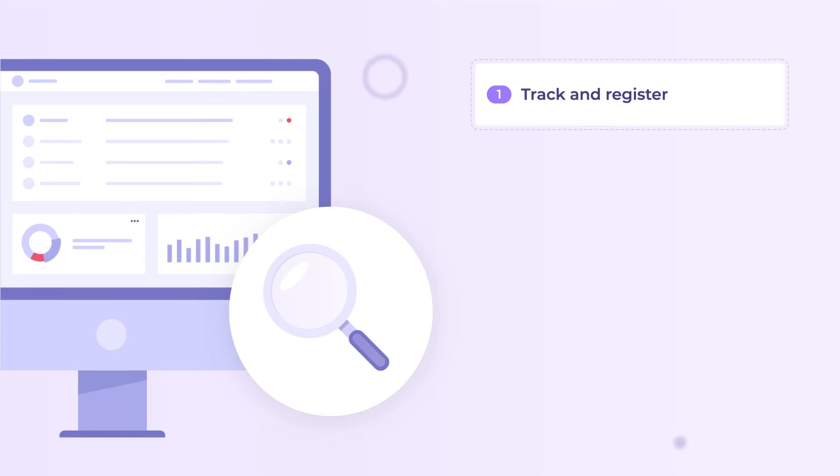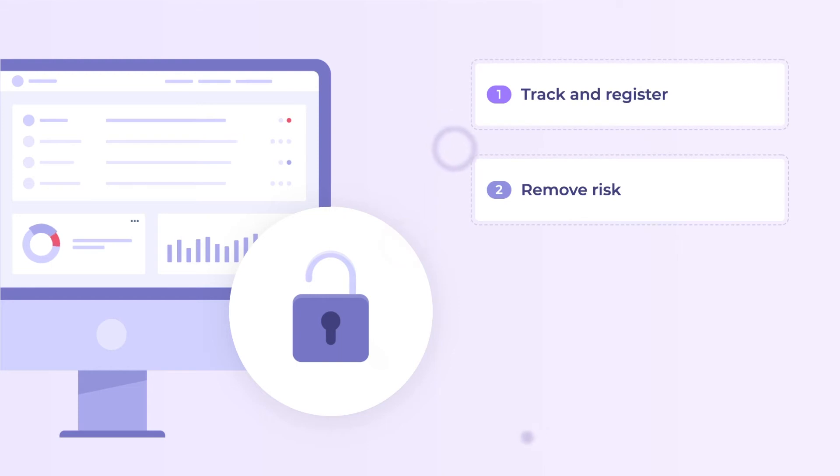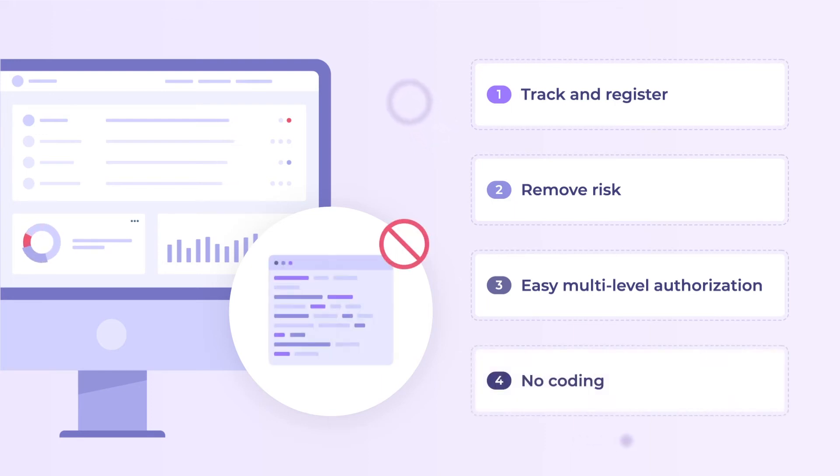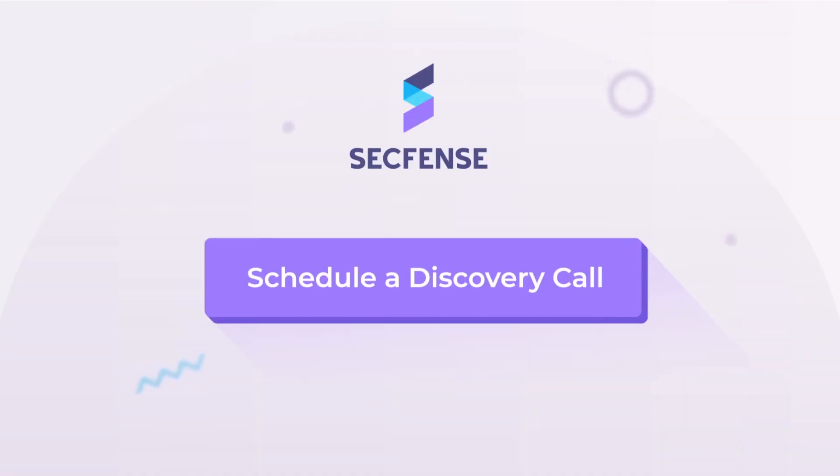Imagine that you can track and register every attempt of accessing specific company resources, and therefore remove the risk of compromising sensitive information — without making the authorization process hard and painful, and without touching the code of the protected app. It's that simple. Book a discovery call with us and learn how you can register for a free tryout of our service.